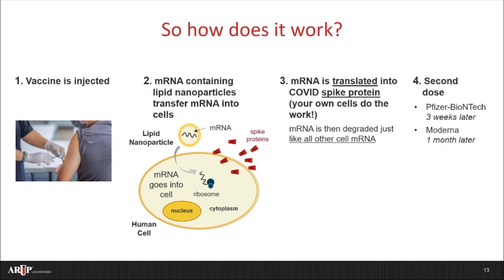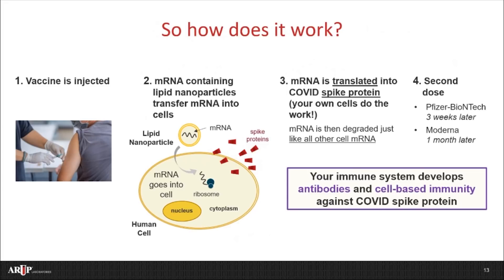A second dose of the vaccine is then given three weeks later for the Pfizer-BioNTech vaccine and one month later for the Moderna vaccine. Because your body is able to temporarily make some spike protein, your immune system then develops antibodies and cell-based immunity against the spike protein and therefore against the virus that causes COVID-19. Pretty amazing.